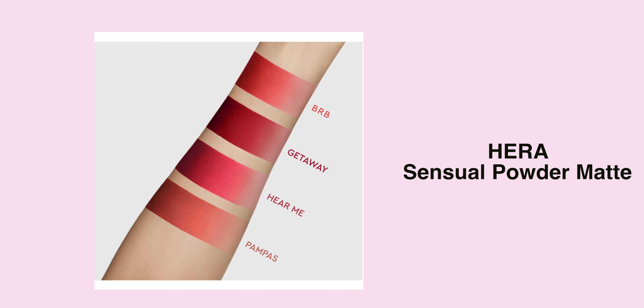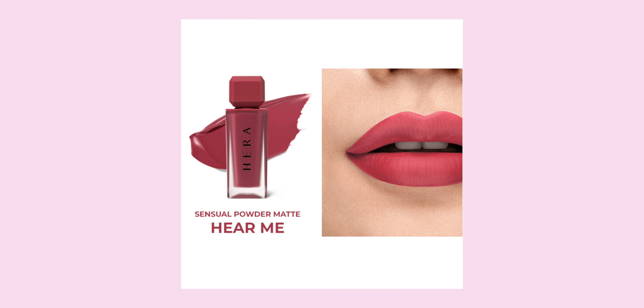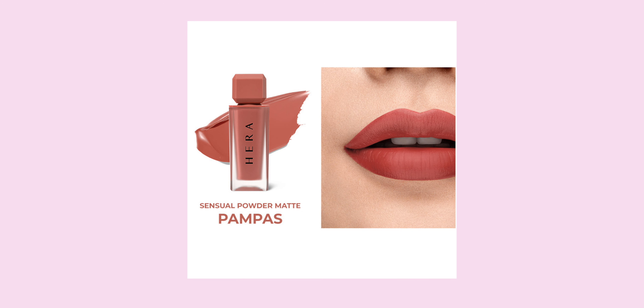I've been obsessed with mist, so I really need this in my collection. And then this one is the Hera Centro Powder Matte. I feel like I've added something similar to my last wish list as well, but this one comes in four colors and the colors are gorgeous — especially 'Hear Me', it's so beautiful, and 'Pampas' as well, just a nude base shade. The only problem with Hera is that it's really pricey — about 35 USD for one.